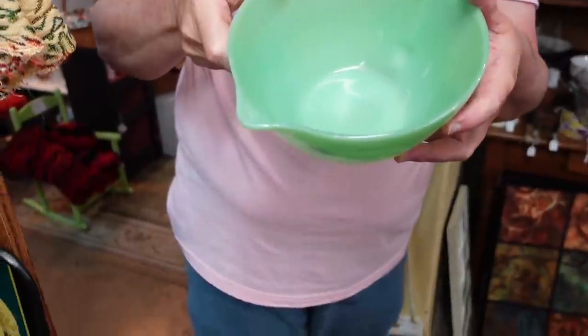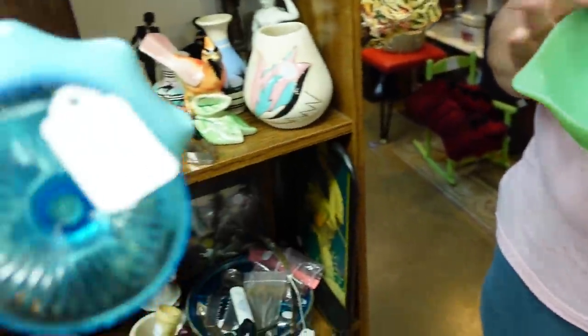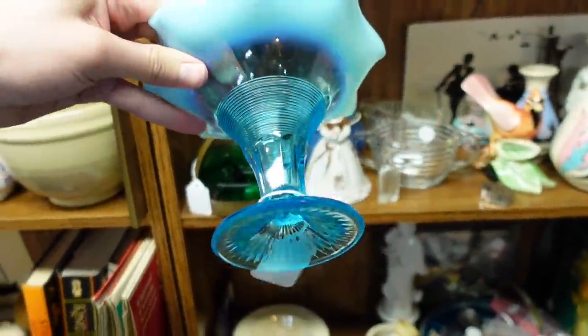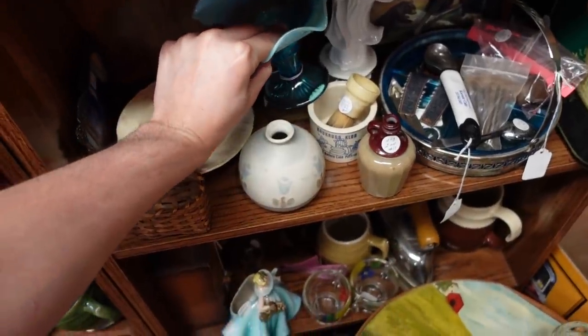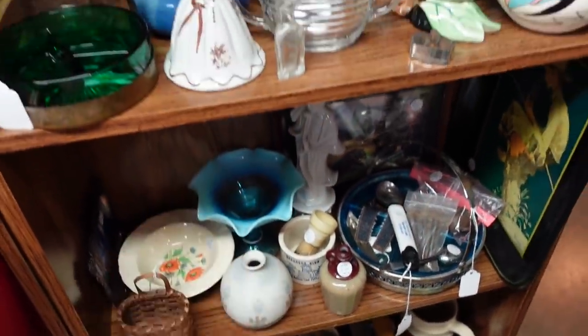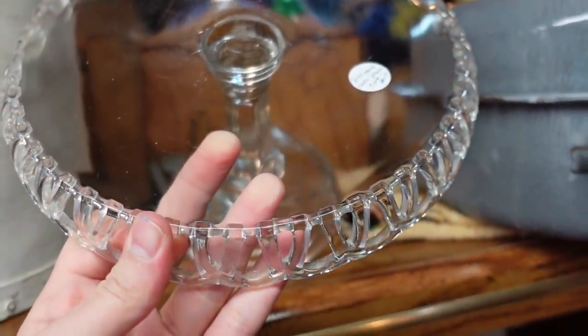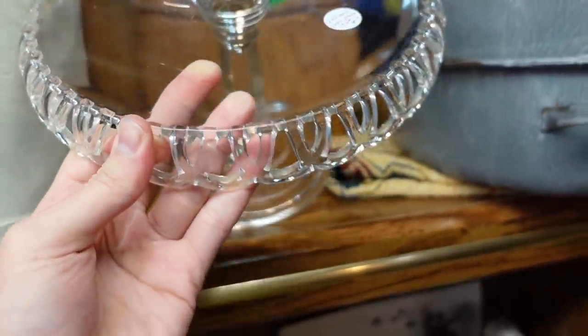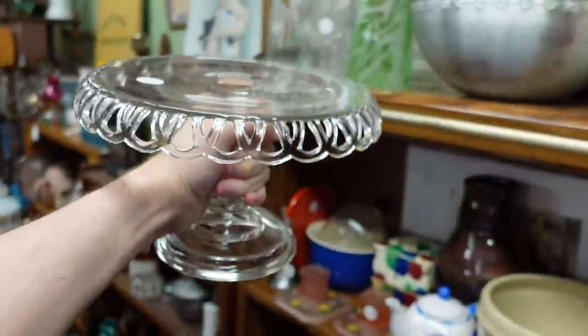A nice jadeite batter bowl — what do they have on that? $22. That's a pretty vase too, with the opalescent blue for $8. Their prices are not bad in this little booth, and they have a really nice selection. That's a nice cake plate too. $7? You gotta be kidding me — $7. That is such a deal. I won't do it, but it's a deal.